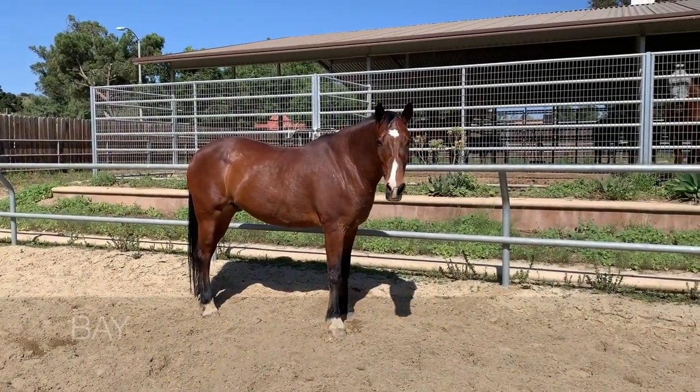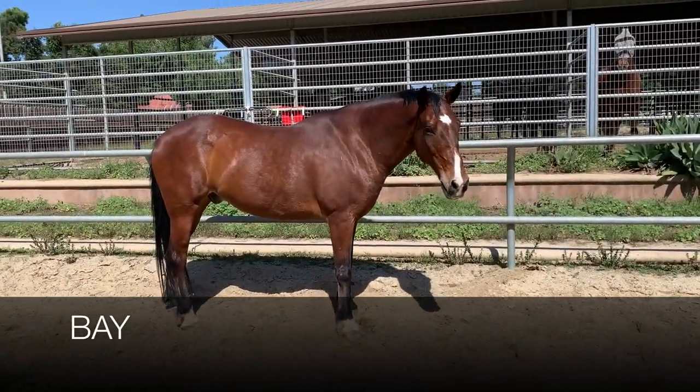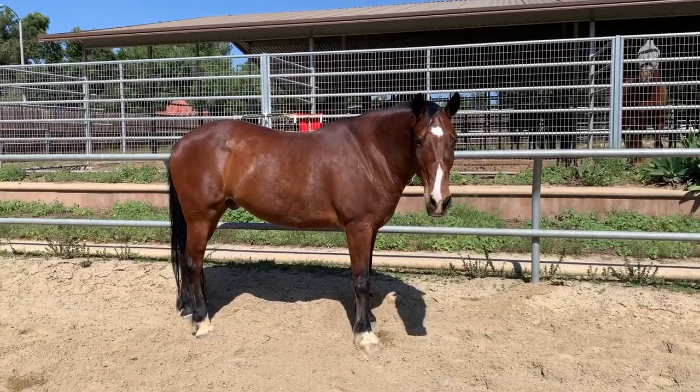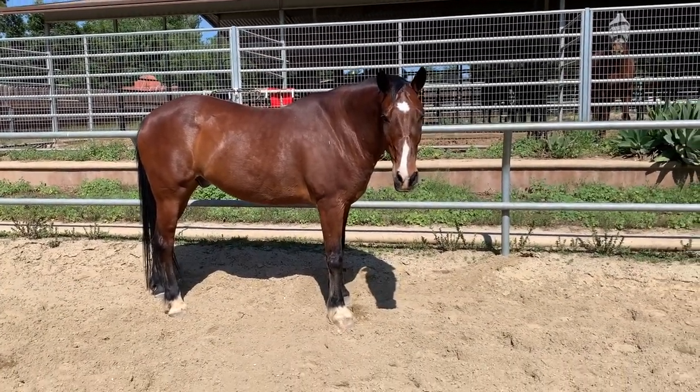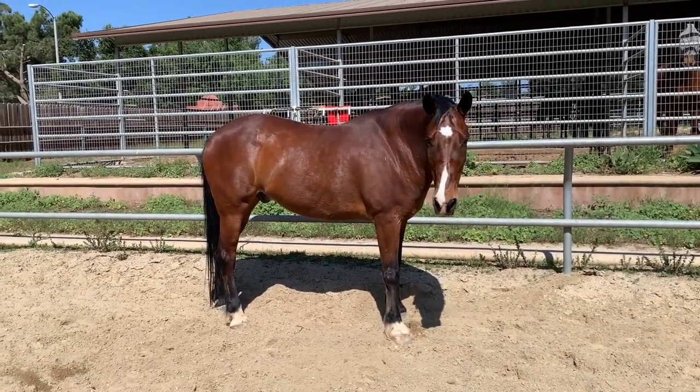The next color we're going to go over is called bay, which is categorized by a brown body with black lower limbs and a black mane and tail. While bay is one of the most common coat colors in the horse world, there are many different variations. These horses can range in color from a light copper red to a brown so dark it almost looks black.